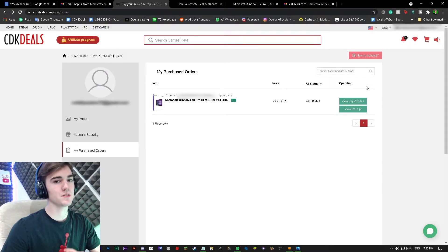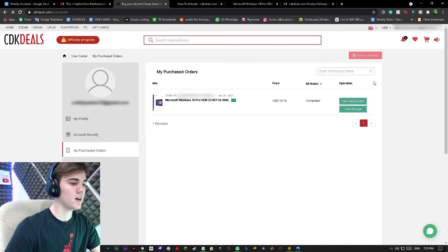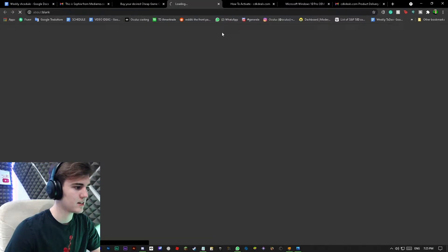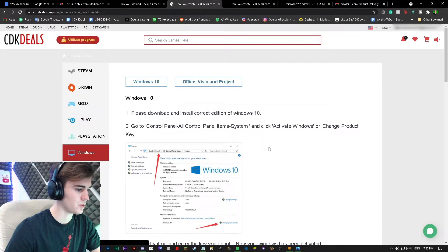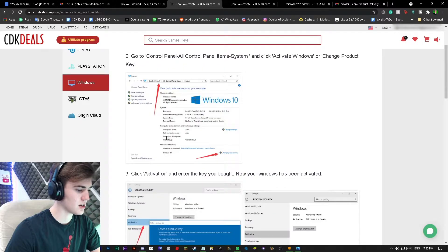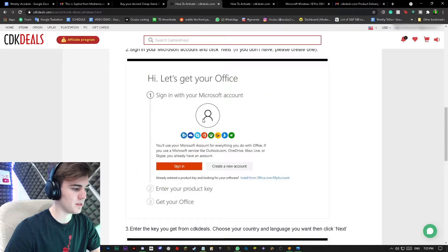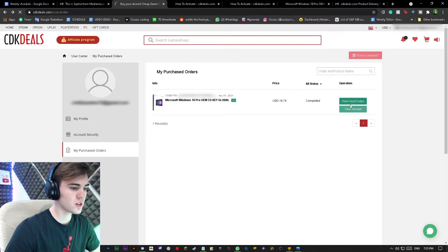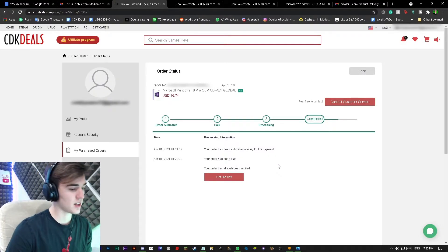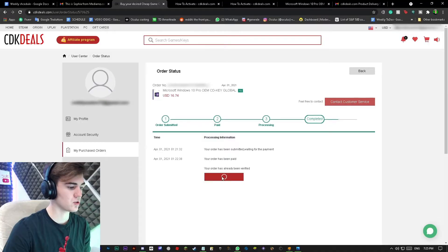If you're having a hard time activating it and need extra help, you can click on 'How to Activate.' It opens up a window and shows you Windows 10 — that's what we want — and tells you everything step by step. We're going to be following this. To view keys and codes, if you're really having a hard time, you can contact customer service or just click Get Key.